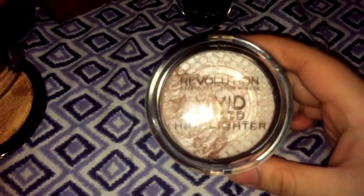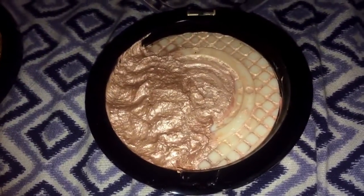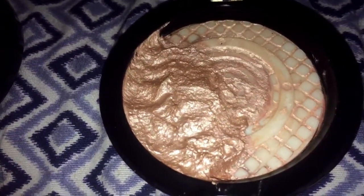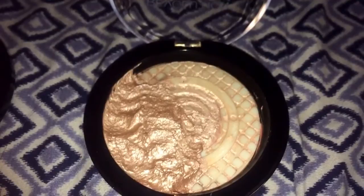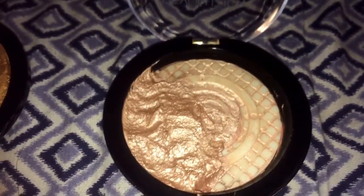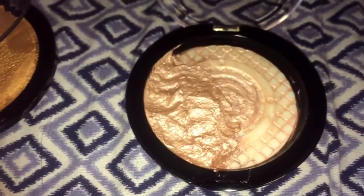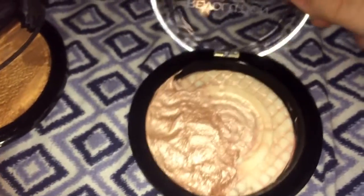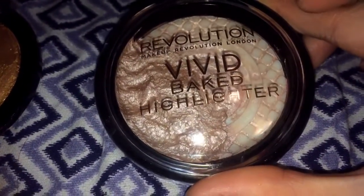First off, this is the Revolution Makeup vivid baked highlighter. As you can see there's only like half of it left, but I think it was a pretty good find. When I found all of these they were in the return bag, and it had recently rained the night before we went dumpster diving, so everything was soaked with this nasty liquid all over it. But I was able to clean everything out and this is the finished product — really pretty. This is radiant lights.